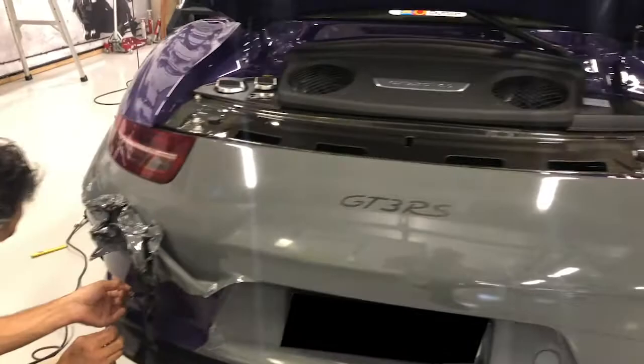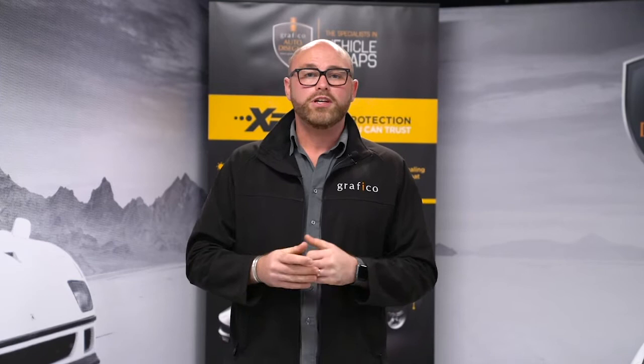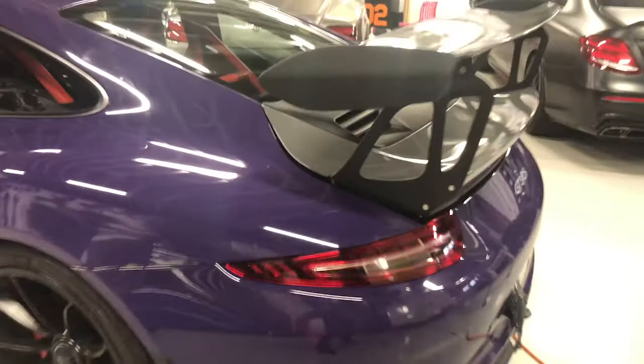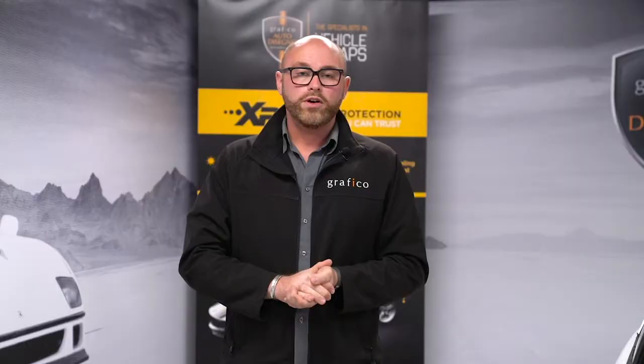Our team's brought it in. As we've shown you in previous videos, all the vehicle wrapping is removable. Straight off the factory paint, no damage to the vehicle underneath, and it's back to the new owner with no remnants of the vinyl — you wouldn't even know it's been wrapped before.